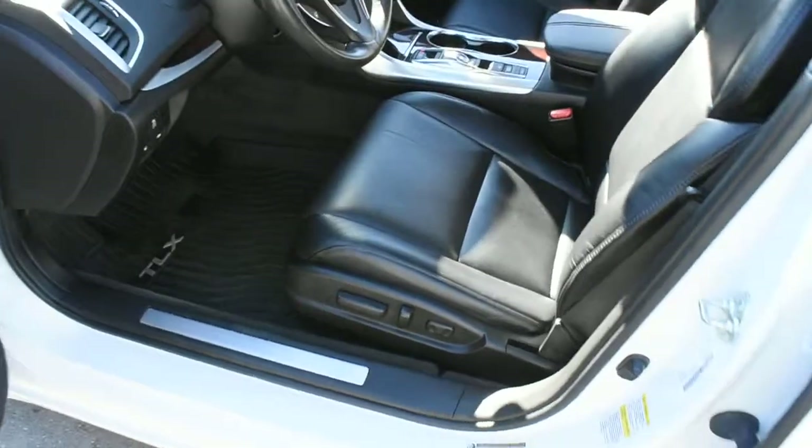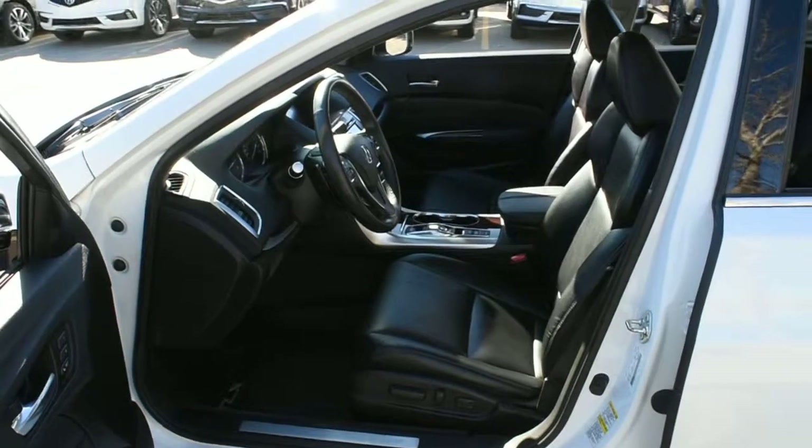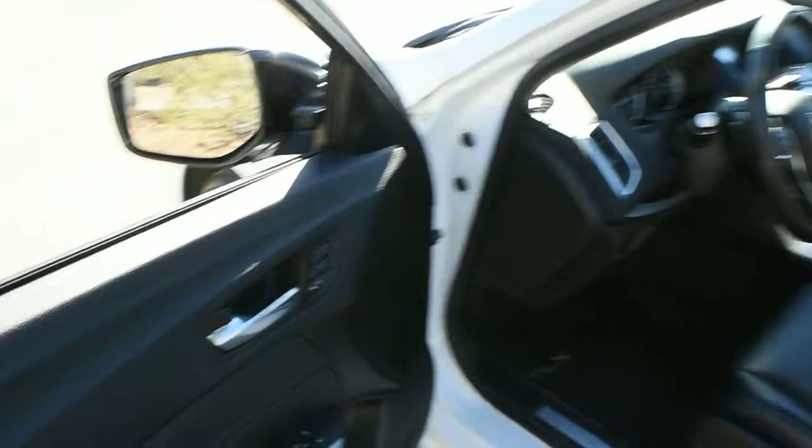For the cabin itself, it is upgraded to perforated Milano leather found throughout. Front seating is fully power adjustable with heated elements, and driver-side memory is located on the side.